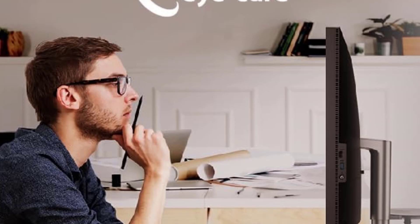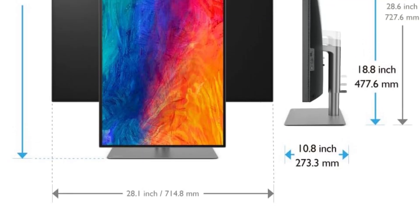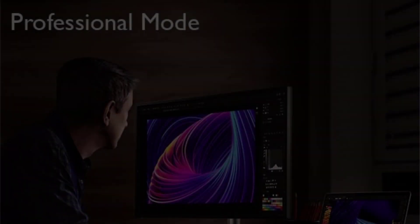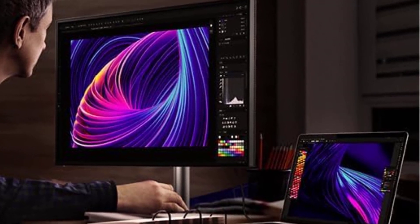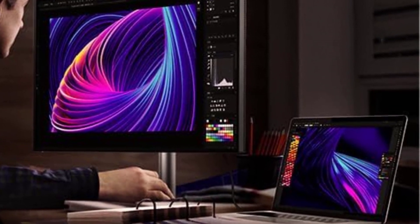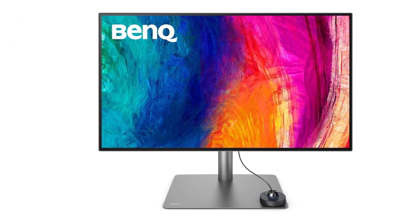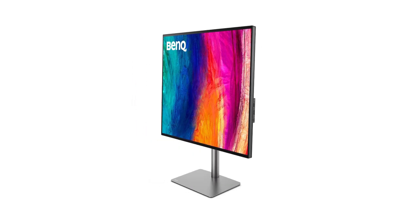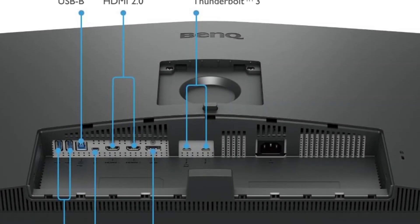DaisyChain technology is a game-changer for those seeking a clutter-free workspace, allowing users to connect multiple monitors seamlessly and creating a multi-monitor setup that enhances productivity. The inclusion of Thunderbolt 3 connectivity takes versatility to new heights — synchronizing images and videos flawlessly while also serving as an all-in-one cable to charge Mac devices, reducing cable clutter and streamlining the connection process.